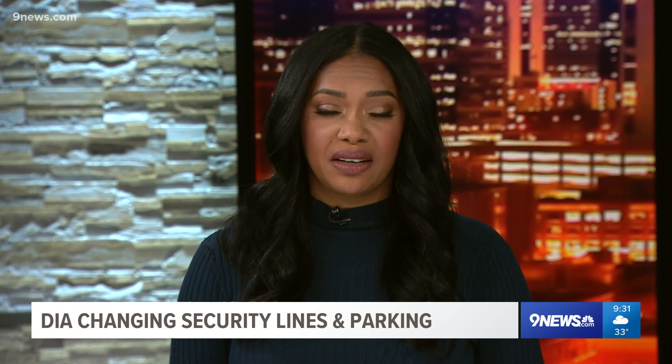Denver International Airport is changing things up as it continues to deal with an influx of passengers, staffing shortages, and construction.